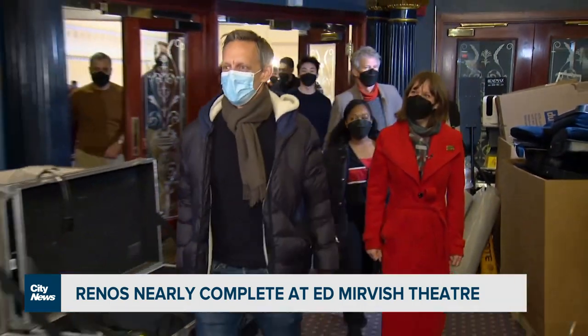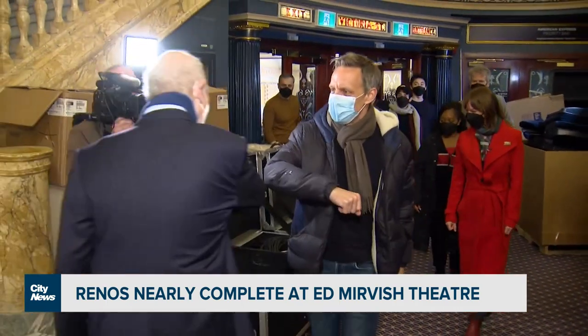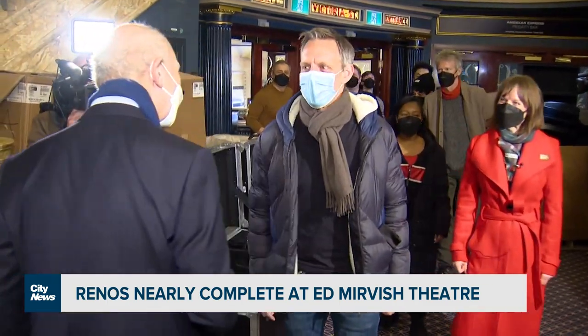As soon as you walk in, it's transformative. You feel like you're somewhere special, different, and exciting. Live theater is the first to close and the last to reopen.